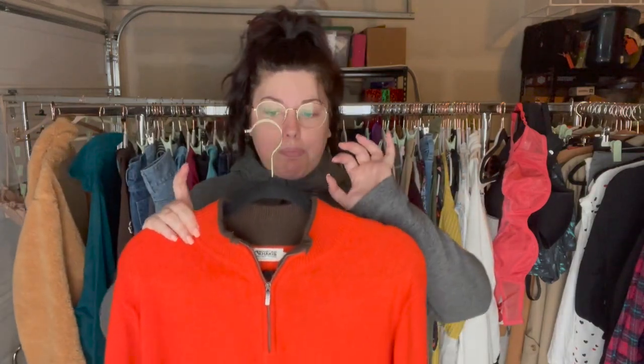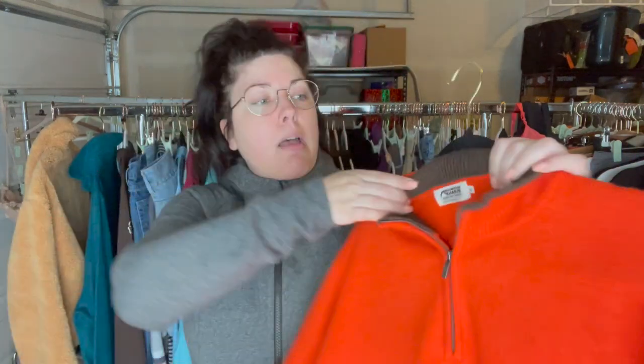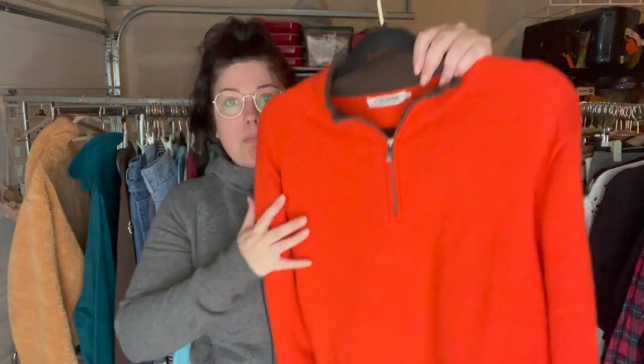Next up is the first time finding this brand. This is a really great men's 100% merino wool quarter zip pullover. It's not soft merino — it's a bit scratchy — but I think that's okay because it's meant to be more of an outdoorsy thing. This is from the brand Mountain Khakis and this is a size medium.